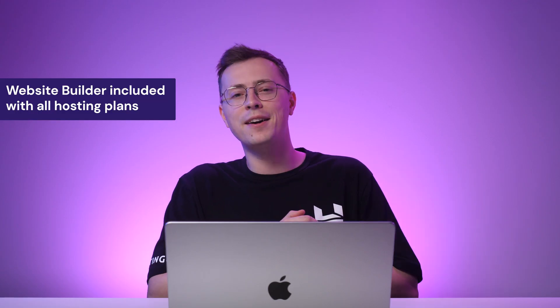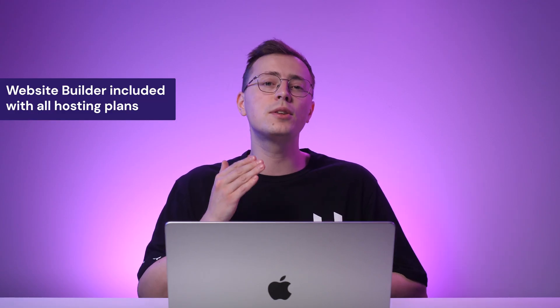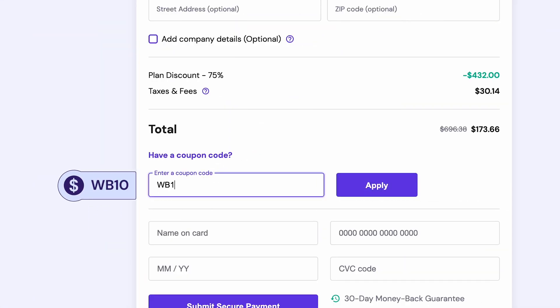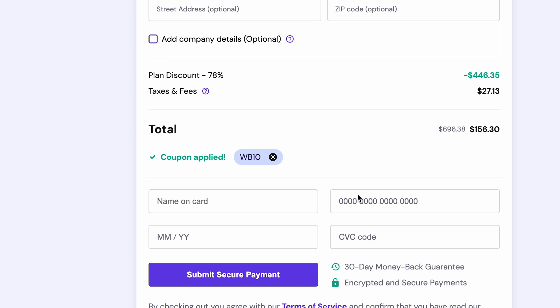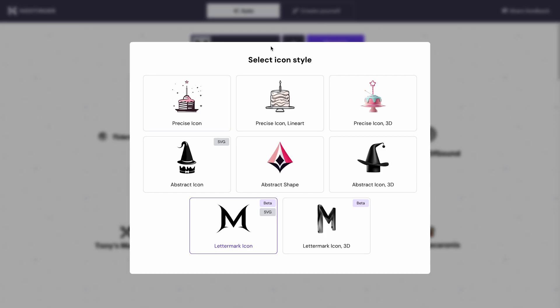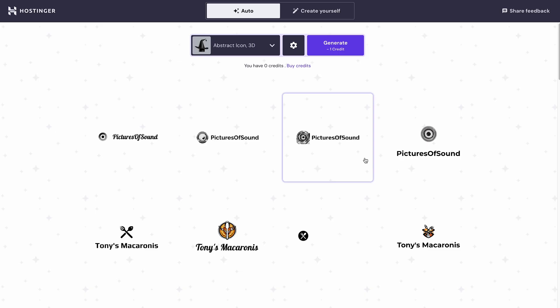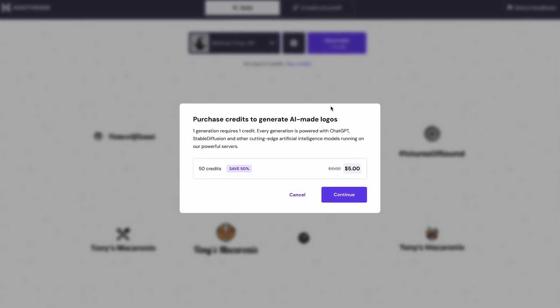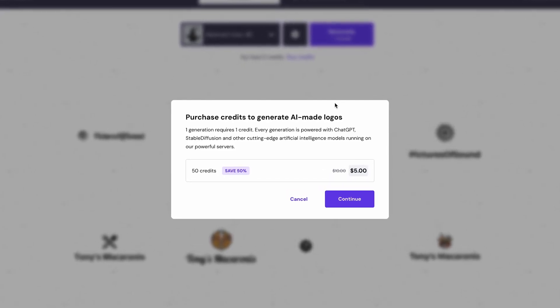If you're wondering about the cost, this AI-driven builder is included with all Hostinger web hosting plans. Remember to use our promo code to get an additional 10% discount at checkout. In addition, Hostinger's website builder goes beyond just creating websites — it also has a logo maker to help you generate a personalized logo for your brand. However, it's worth noting that the logo maker requires you to buy a credit package at five dollars for 50 credits.